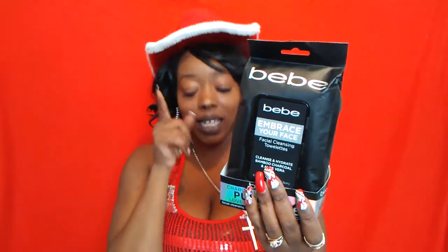They're super moist and awesome. The last pack I got was the BB Embrace Your Face facial cleansing towelettes — they cleanse and hydrate with bamboo charcoal and olive oil, and you get 60 in a pack for $3.99. Check your Burlington!